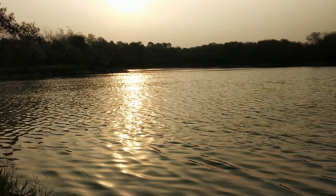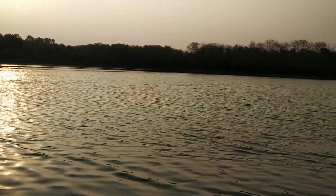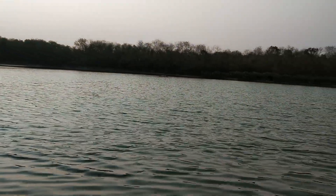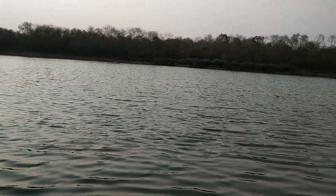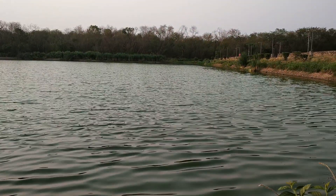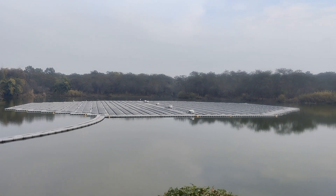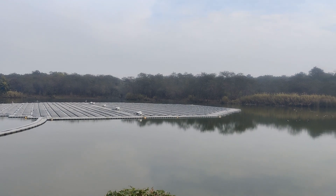High temperature also results in increased water evaporation over the surface of water reservoirs. By covering these water bodies with floating solar power plants, we are basically covering the surface of the water bodies, which ultimately results in decreasing water evaporation during hot summer months. A lot of water can therefore be saved from these reservoirs.